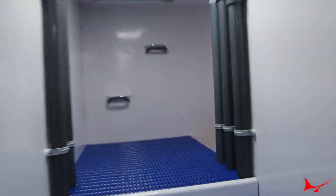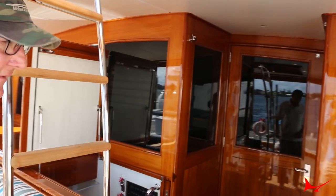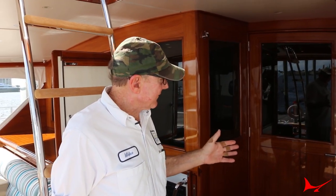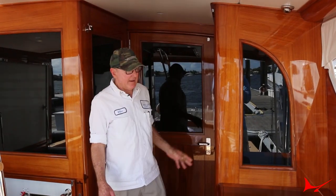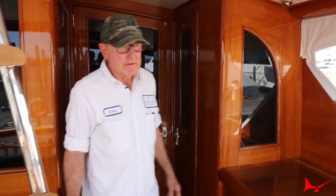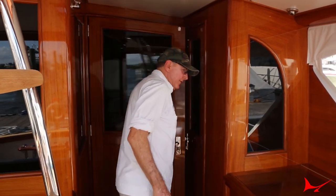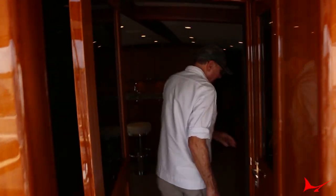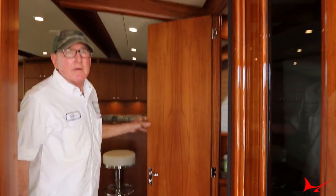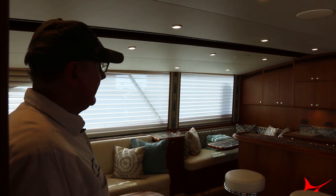Moving the engine room entrance up behind the mezzanine sofa and jump seat also creates an alcove that gives us an entrance into the day head from the cockpit. So we have a day head to starboard ahead of the drink box with an entrance from the cockpit — during a day's fishing you don't need to go into the salon when nature calls. Then as you go into the salon, there's another entrance into the day head that doubles as a door to keep you out of having to go below when you're entertaining. Two entrances into the day head — it works quite well.